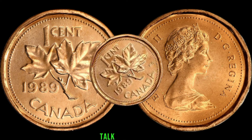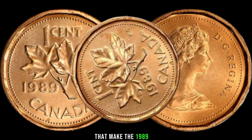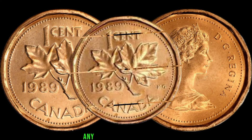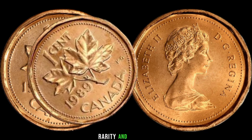Now let's talk about the key features and varieties that make the 1989 1-cent coin special. Look out for variations in mint marks, doubling, or any unique characteristics. Remember, even small details can significantly impact the coin's rarity and value.